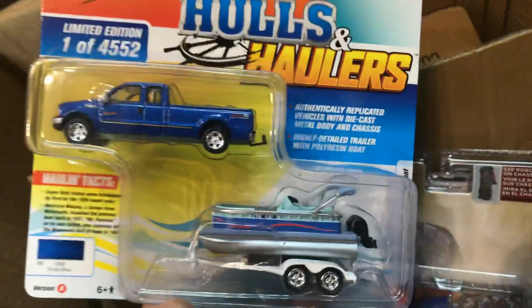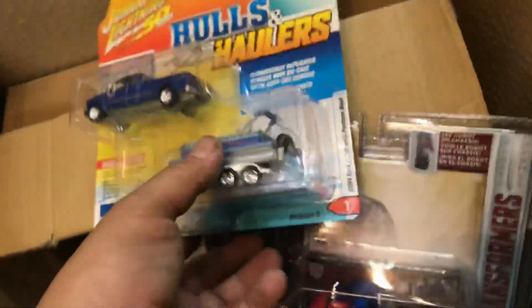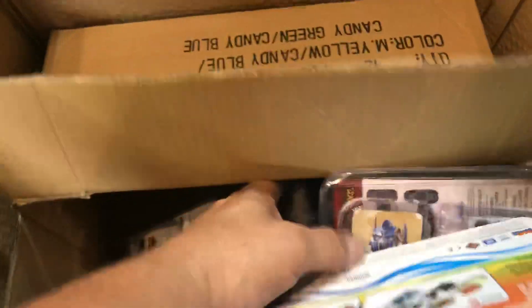Another big rig. Oh, this is nice — Johnny Lightning with a pontoon boat. That's my dream: getting one of those later on when I retire.